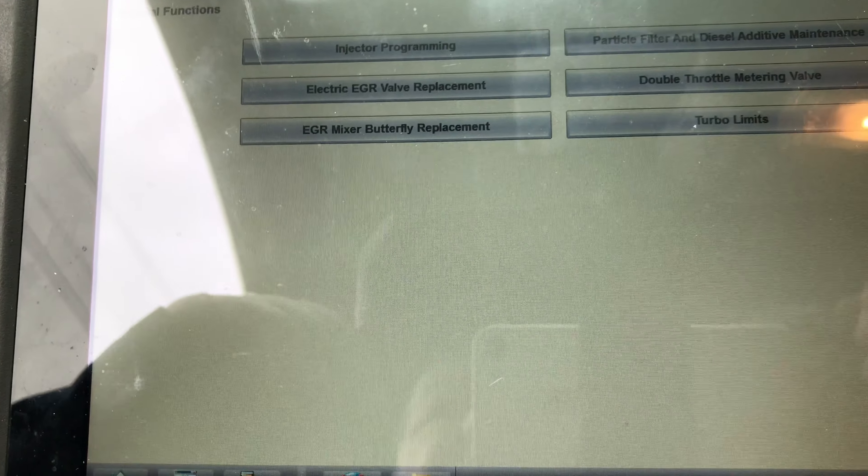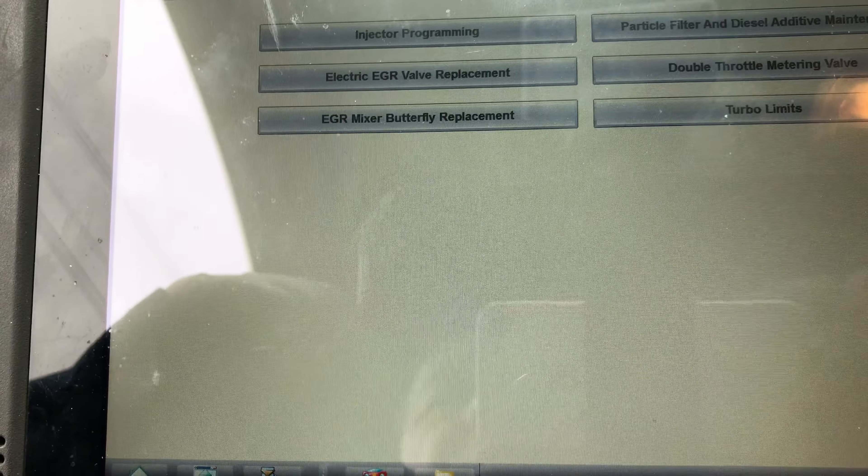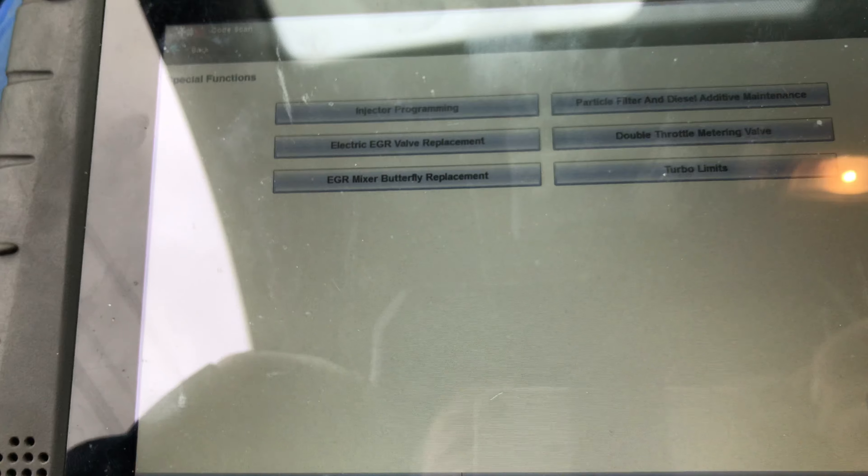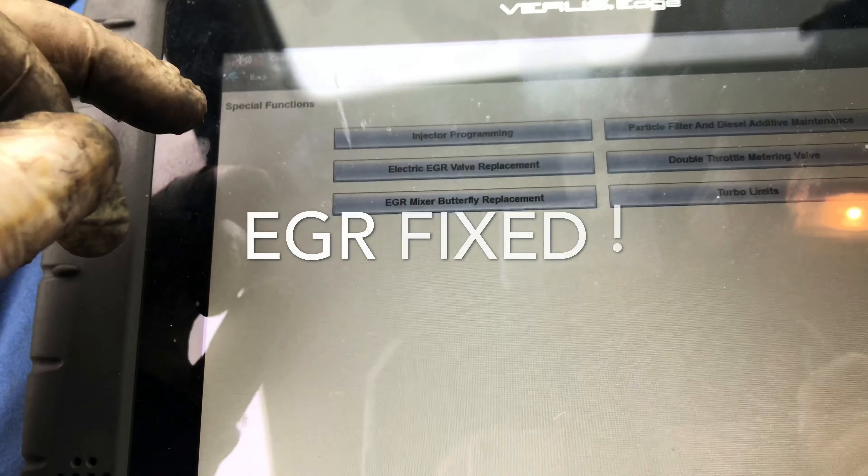There's also an EGR mixer butterfly replacement option, so you can obviously replace the EGR in two parts. We'll take it around and see what comes back.